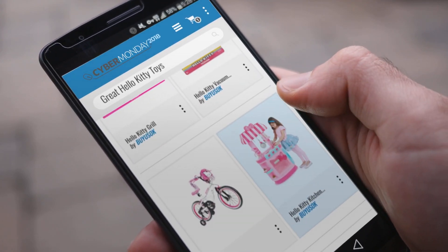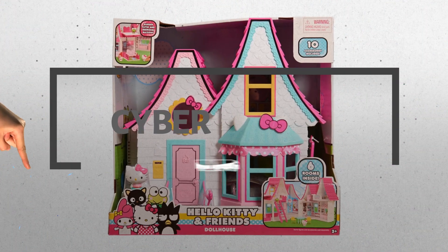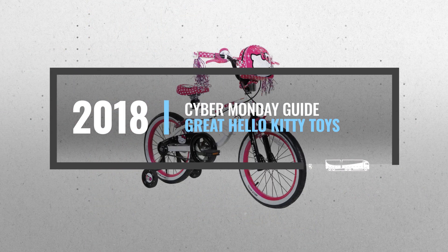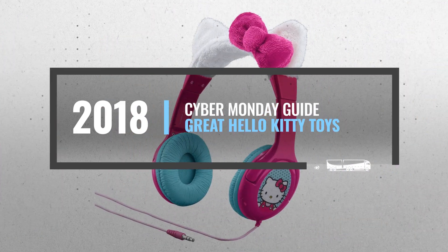Looking for great Hello Kitty toys to buy on Cyber Monday? Luckily, we are here to help. Here are the best deals you should consider. And the best part? We did all the work for you. Just click this link below and get real-time prices and discounts on your favorite products.